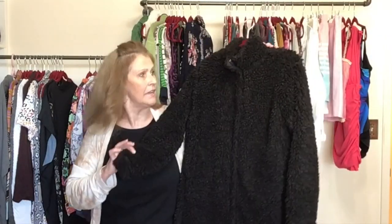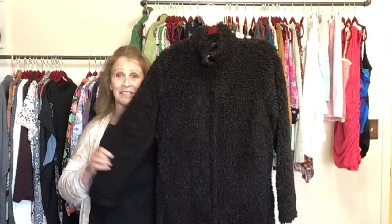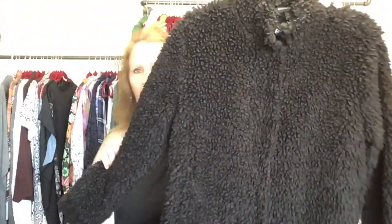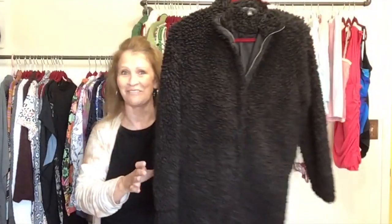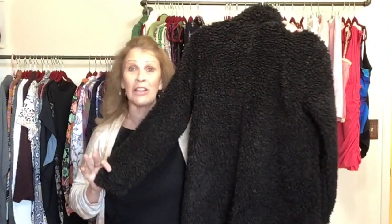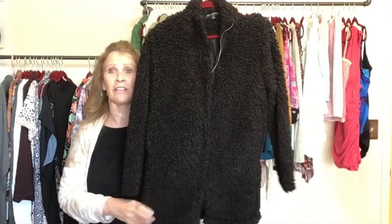This is the last of my coats — it got separated from the others, so it was the last to be listed, but it's one of my favorites. It's a very vibrant black shaggy coat — I love this jacket. Surprisingly the comps look really good. This is Banana Republic, size two or small — a polyester, fully lined, cute shaggy hip-length teddy coat.